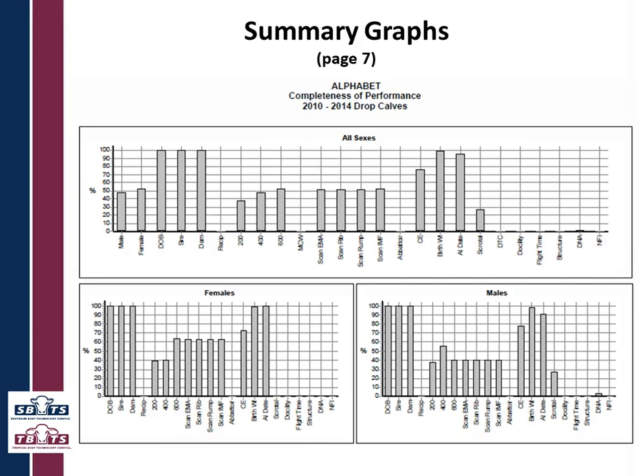Then we go on to the summary graphs, which present the same information in graph format that many people prefer. You can see for the five-year period how this herd is performing for each trait and what proportion of their calves are recorded. You can see males and females — one slightly over 50%, one slightly below 50%, summing to 100% — and we break down the sexes because some people record males for some things but not females. An obvious example is scrotal circumference, which is pretty hard to find in females.